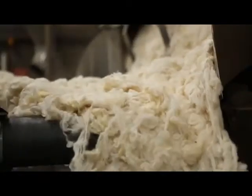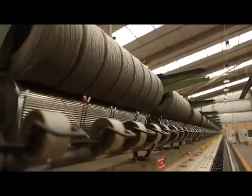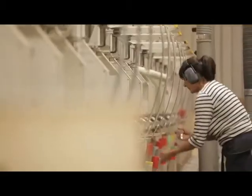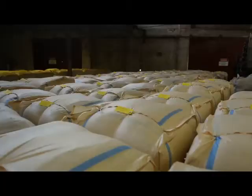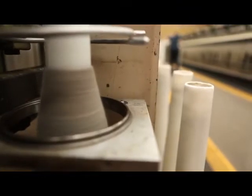Victoria Carpets manufactures broadloom carpet for mainly the domestic market in Australia. This plant here in Bendigo, which is about two hours north of Melbourne, employs around about 120 people. We mainly import raw wools from New Zealand and we manufacture them here, converting them into fibre and yarn that can be used in carpet manufacturing.